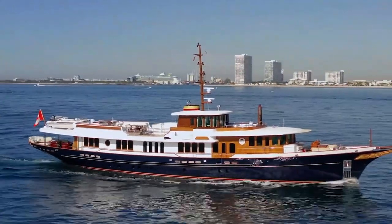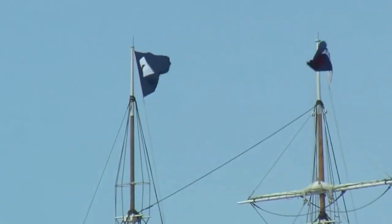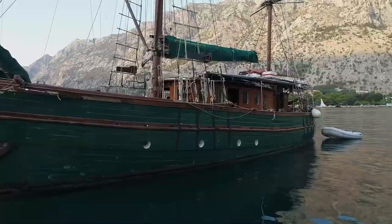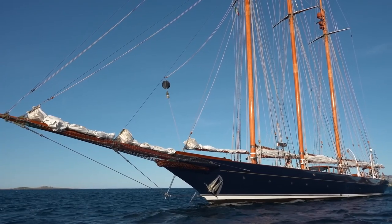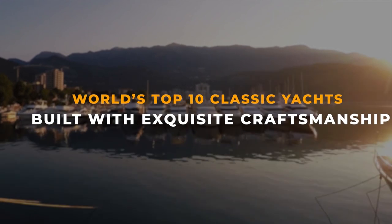This is the story of 10 classic yachts built with utmost art and skill that were developed before 1970. Many of them served and survived the Second World War, and they hold an unbelievable wealth of history. Let's discover everything about them — the world's top 10 classic yachts built with exquisite craftsmanship.